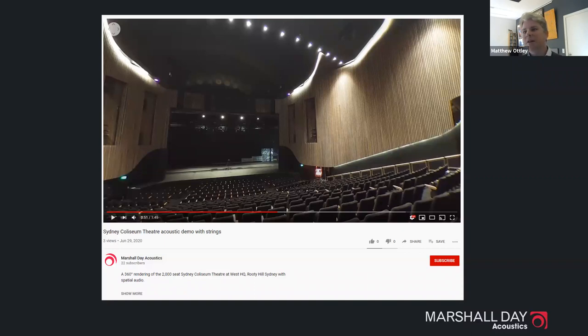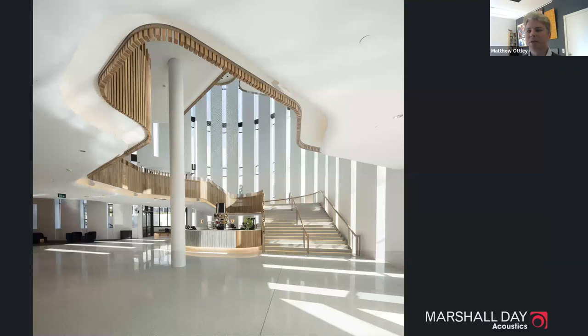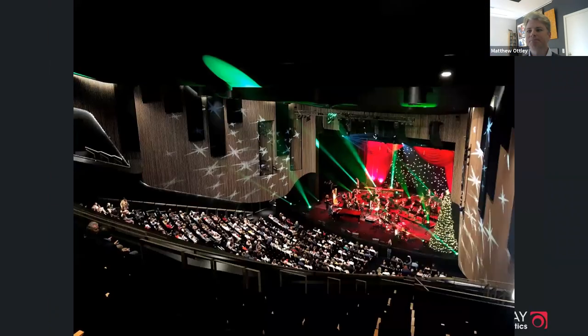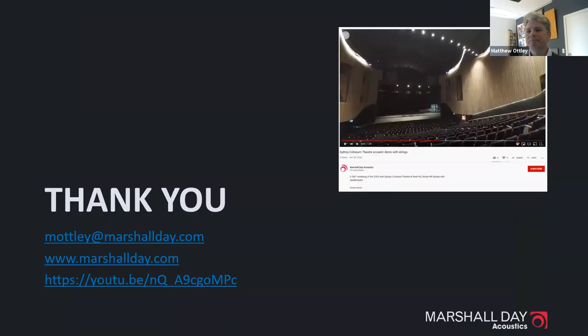A few closing images: the external shot, the foyer — one of Matthew's personal favorite parts of the building — and several shots of the auditorium. That wraps up the presentation. The 3D spatial audio video is also available on YouTube. Back to you, Liam.